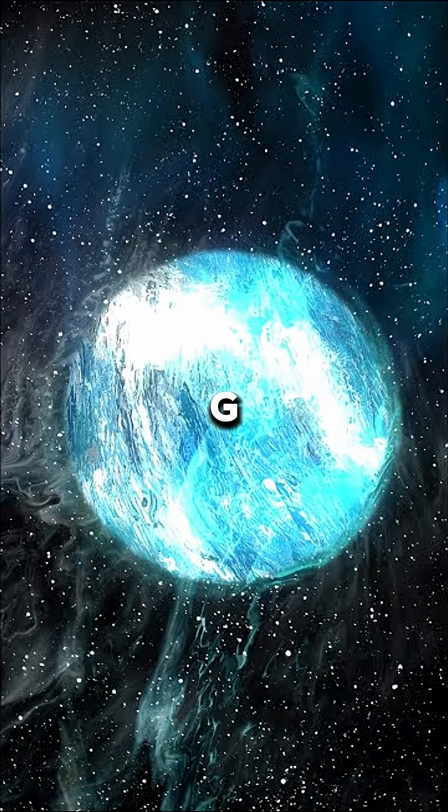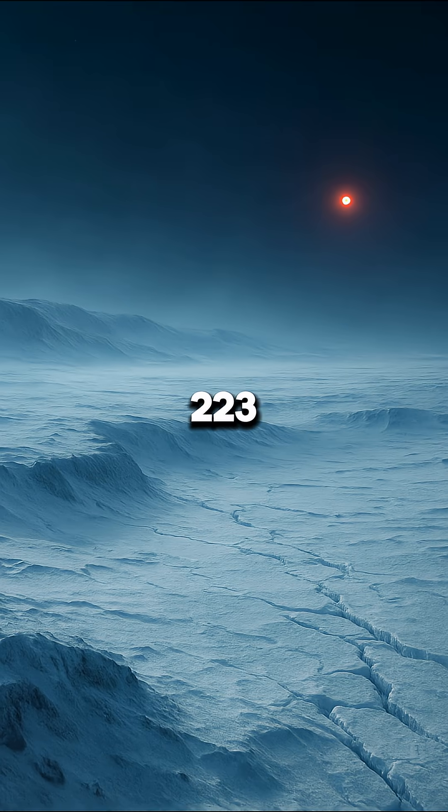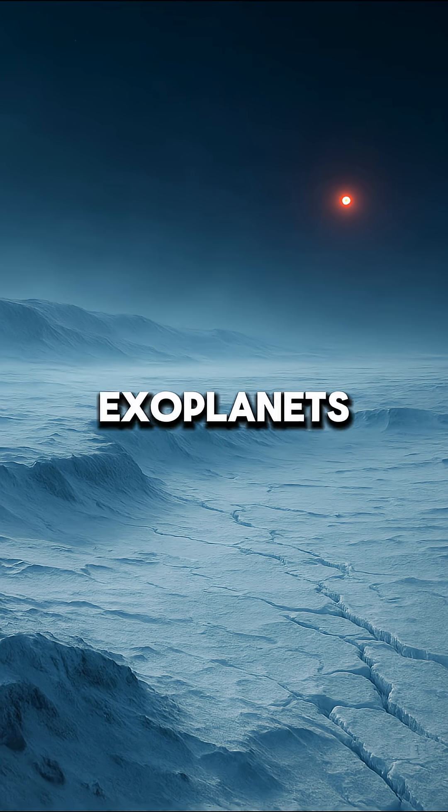Another unusual planet is OGLE-2005-BLG-390LB. It's known as Hoth because it's a super-Earth that's extremely cold, around minus 223 degrees Celsius. It's one of the coldest exoplanets ever discovered.